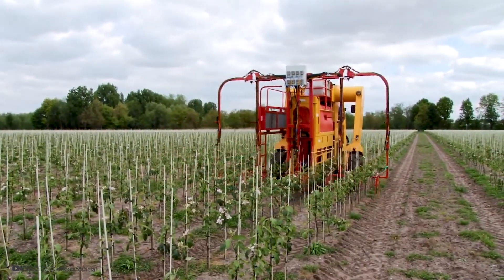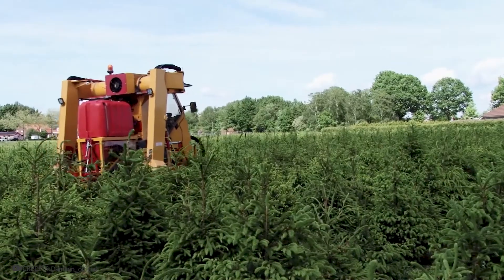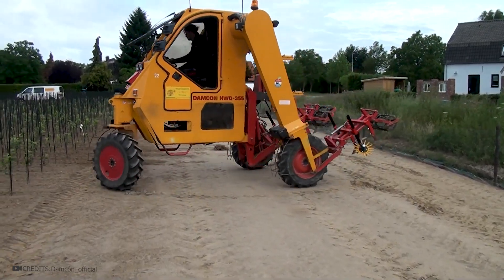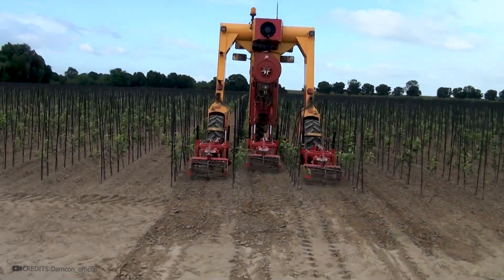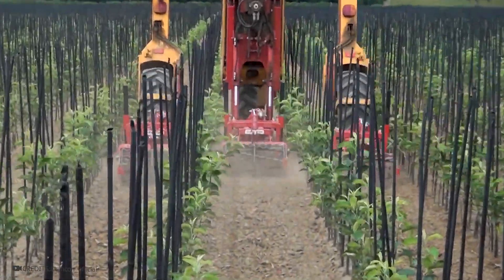These straddle tractors are used on plantations growing strawberries, blueberries, various bushes, seedlings of coniferous, decorative, or fruit trees. Therefore, the tractor's equipment is designed to easily maneuver among tall plants. Here's how the process of field weeding looks where fruit tree seedlings are grown. The driver lowers the mechanism and carefully drives between the rows. To do this with a conventional tractor would be impossible. Such a smart machine allows for the maximum efficient use of fields and their planting to the fullest extent.